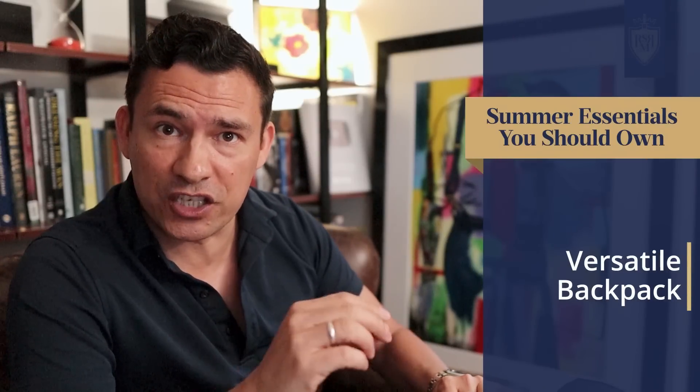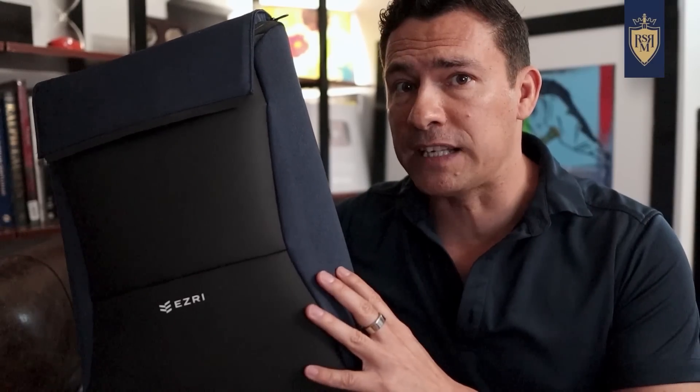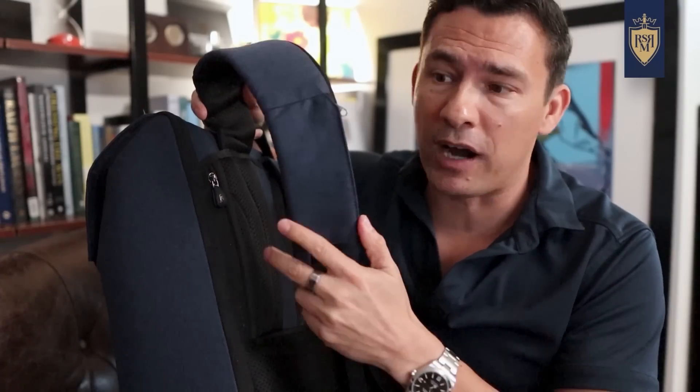This next item isn't specific just to summer, but it's something I'm using every single day this summer — my Ezri backpack. Ezri is the sponsor of today's video. I've talked about it before and I love these backpacks. I was just traveling over to Atlanta to see my friend Aaron Marino — Alpha M — and I took the Ezri backpack because it's convenient, good-looking, and has tons of hidden pockets.